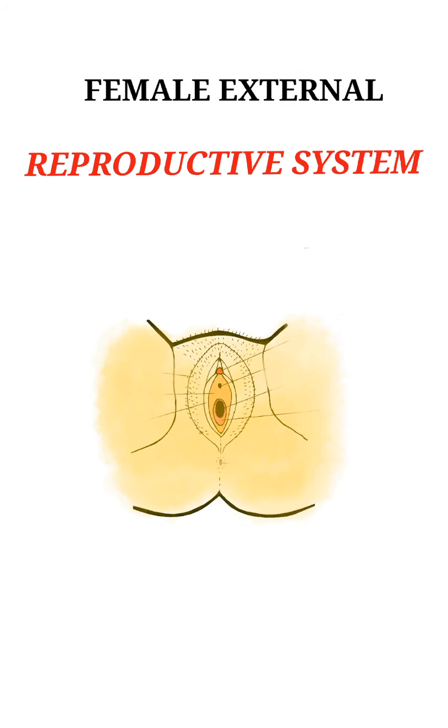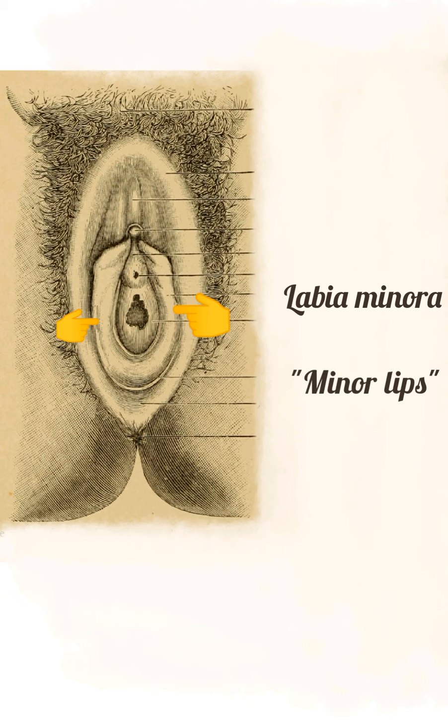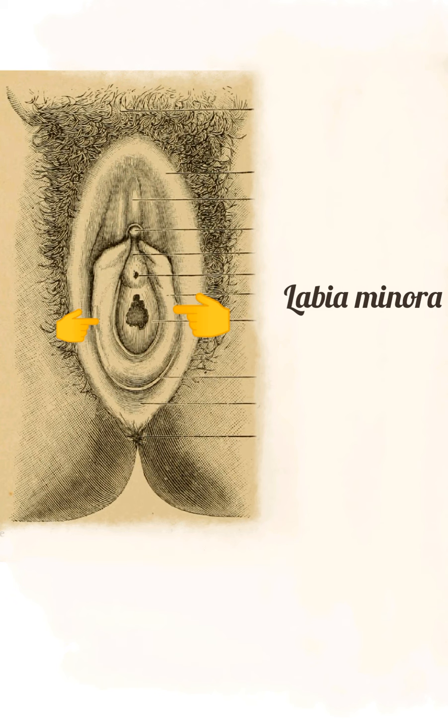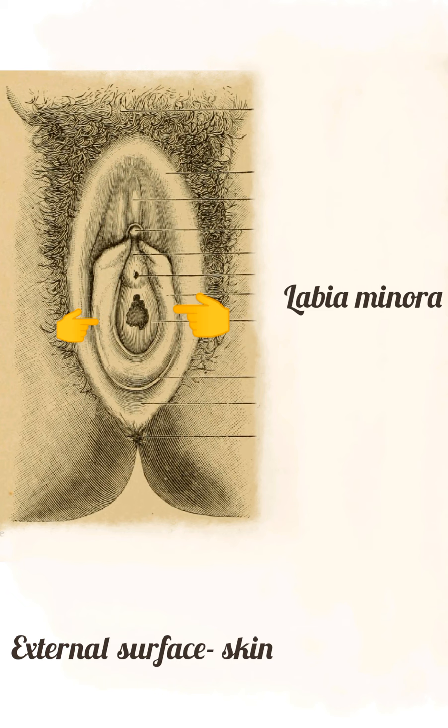The labia minora, also called the minor lips, is a spread of two connective tissue folds underlying the labia majora. They range from light pink to brownish black in color in different individuals. The internal surface is composed of mucous membrane and the external surface is skin. It contains sebaceous glands all over the area. In older women or in women who have low estrogen levels, the skin of the labia minora becomes thinner and loses surface moisture.